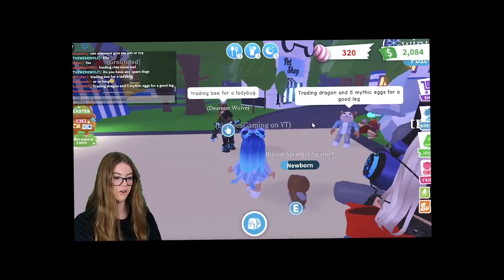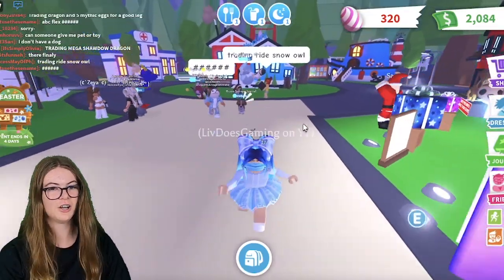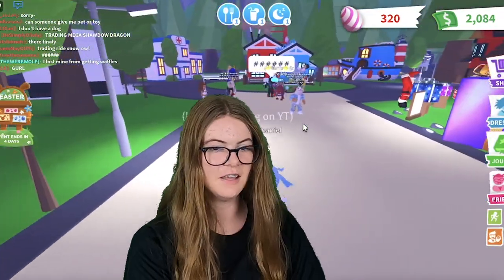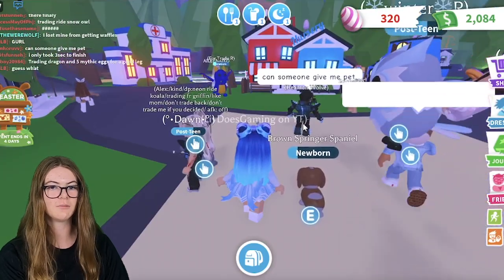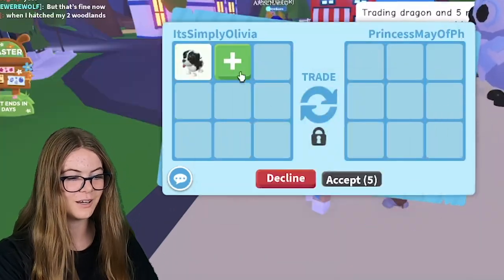If this doesn't get me trades, then I don't know what will. Trading Mega Shadow Dragon. Yeah, I don't actually have a Mega Shadow Dragon, in case you're wondering — I just said that so hopefully I can get trades. But it doesn't seem to be working because no one's trading me. Okay, they're going to be expecting this Mega Shadow, but instead they're going to get the Springers.